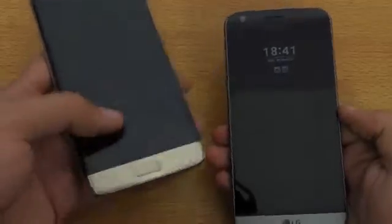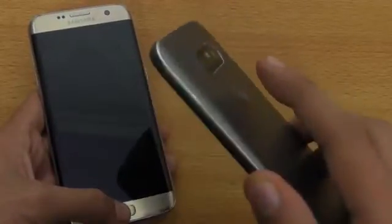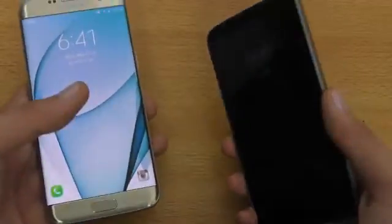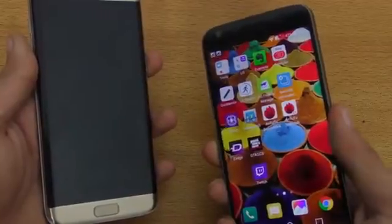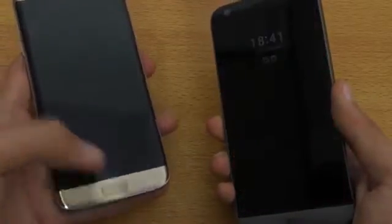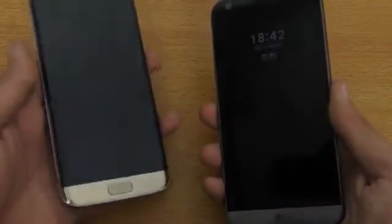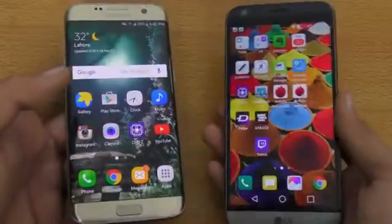Time for the fingerprint sensor battle. The fingerprint sensor on the S7 Edge is built into the home key, while the LG G5 has it on the back like the Nexus 6P. You can unlock the G5 by just resting your finger without pressing, whereas on the S7 you press the home key to wake and unlock. Testing multiple times — it's pretty close. The S7 Edge may be slightly faster sometimes, but most of the time you won't notice much difference. They are pretty much similar.